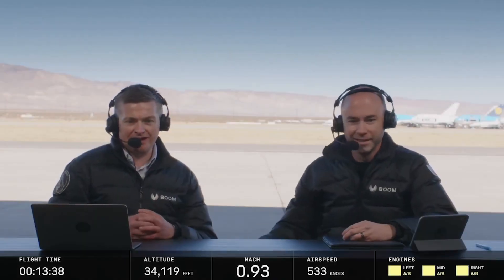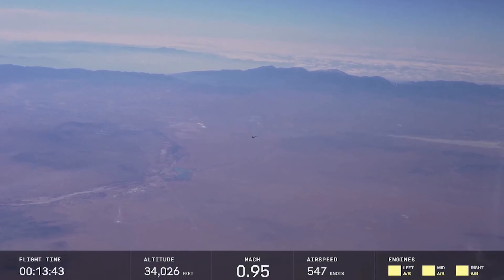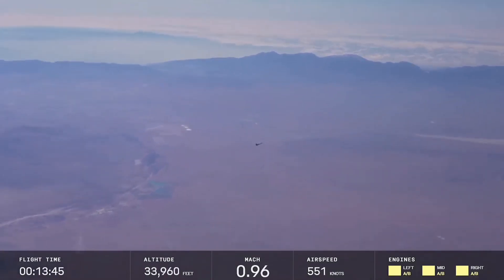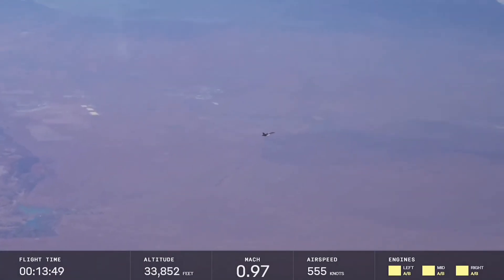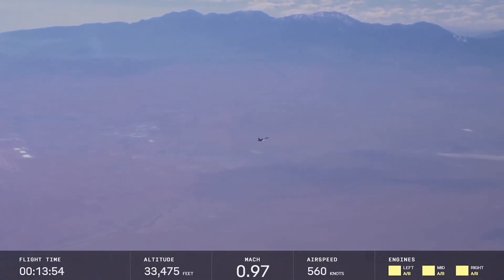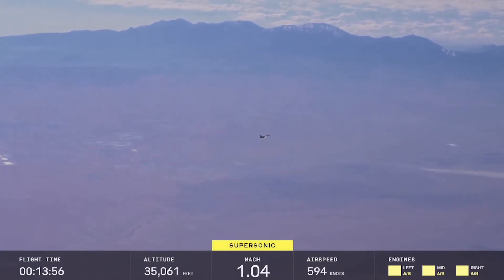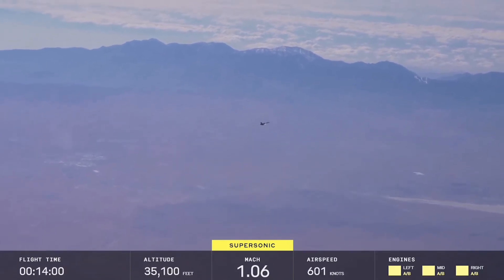It looks like the afterburners are lit and we are accelerating. All right, it's time to get excited. Here we go. At point nine, this is where it paused last time — and that's expected because of the error in the air data system once we get deep into the supersonic regime. There we go. XB-1 is supersonic now for the fourth time.